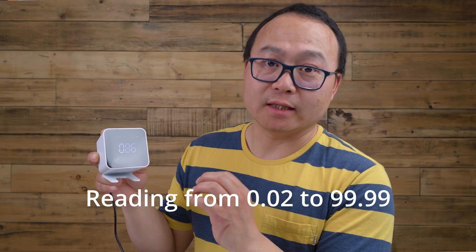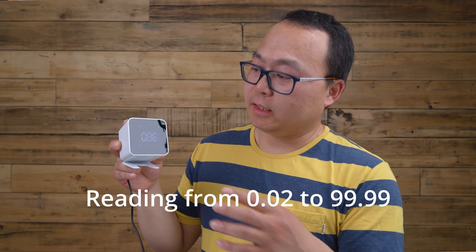Now it shows the result: 0.86. It can detect a worldwide range from 0.2 to 99. If it's above the threshold, it will alarm and let you know what's happening. Since this is the initial reading, it will update every 10 minutes with another number. Hopefully this video will help. Keep safe.